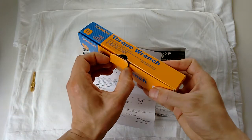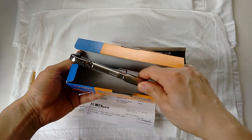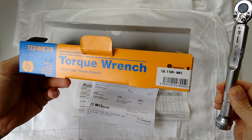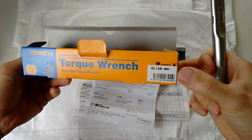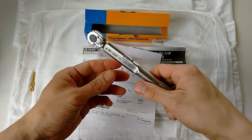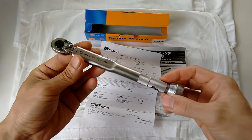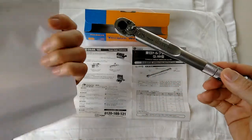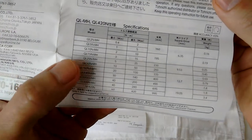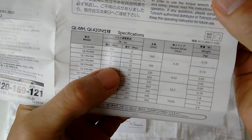Tonichi torque wrench — probably the most famous torque wrench manufacturer in Japan, definitely the largest market share. When you think of Japanese torque wrench, think of Tonichi. So this is a QL15N MH. I just went to the store without really expecting them to carry it, but sure enough they had it in stock. It's a quarter inch drive. The range is 3 to 15 Newton meters.